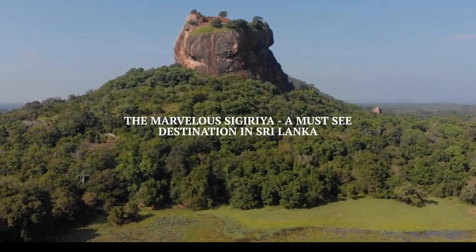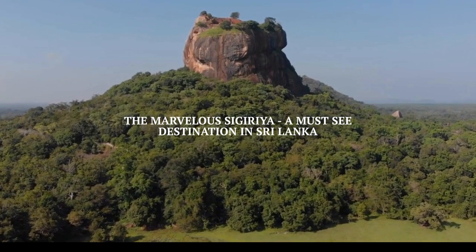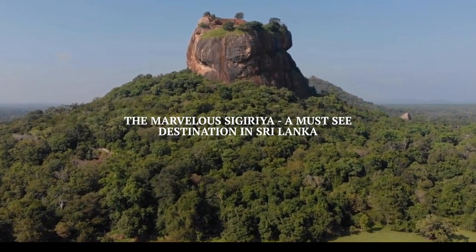Hello everyone, and welcome back to our channel. Today we are going to explore one of the most beautiful and historical places in Sri Lanka: Sigiriya.